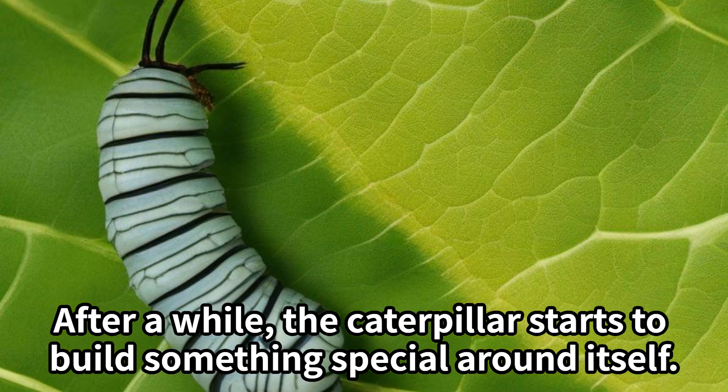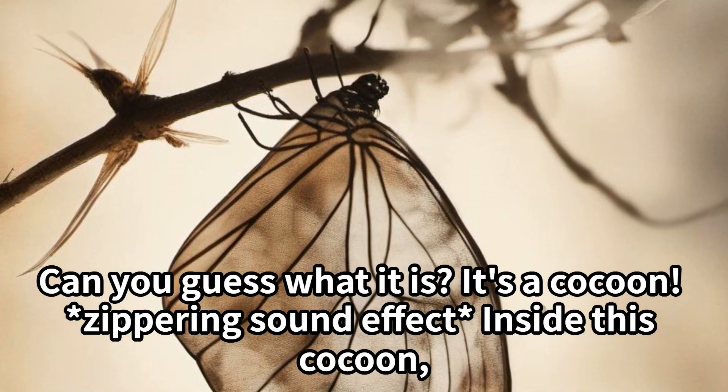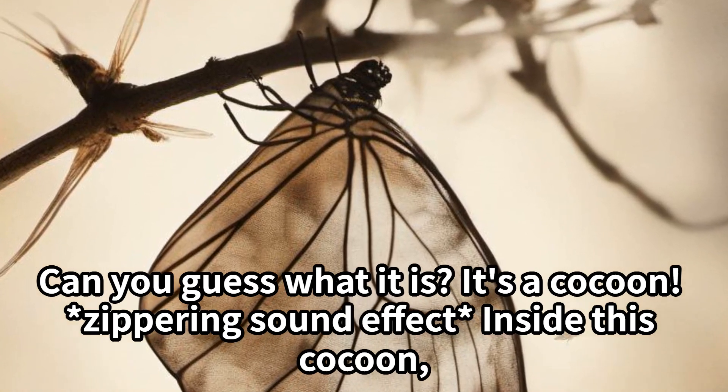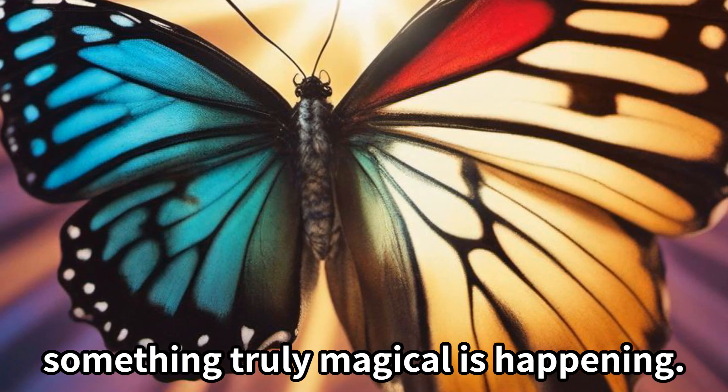After a while, the caterpillar starts to build something special around itself. Can you guess what it is? It's a cocoon. Inside this cocoon, something truly magical is happening.